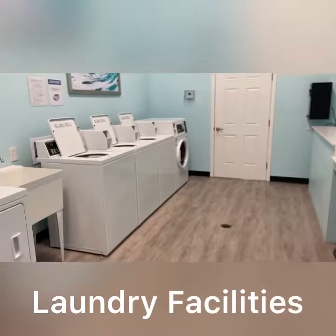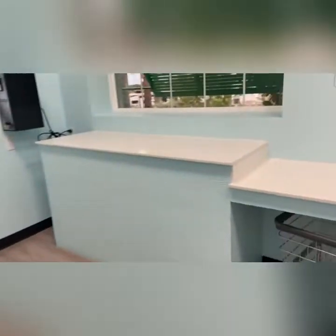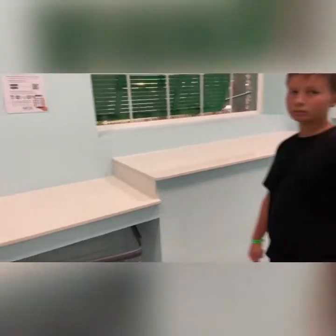Here is the laundry facilities, located just off the pool — the washers, the dryers, these big folding stations. Dillon not included.